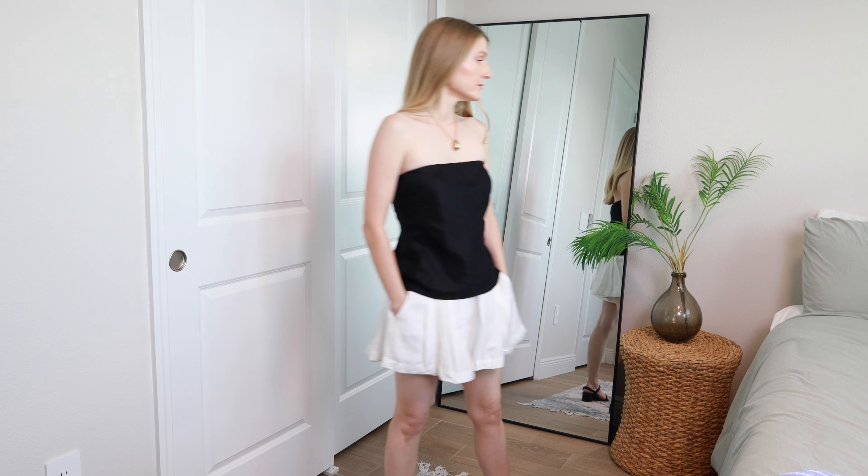This is a linen-cotton blend, and having the pleats built into it kind of hides how much linen creases, which I appreciate about the style concept on something like this.